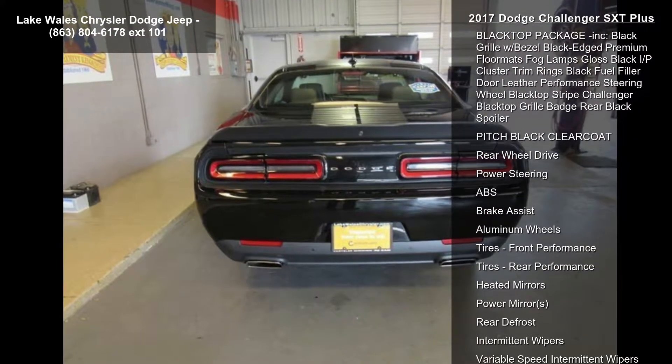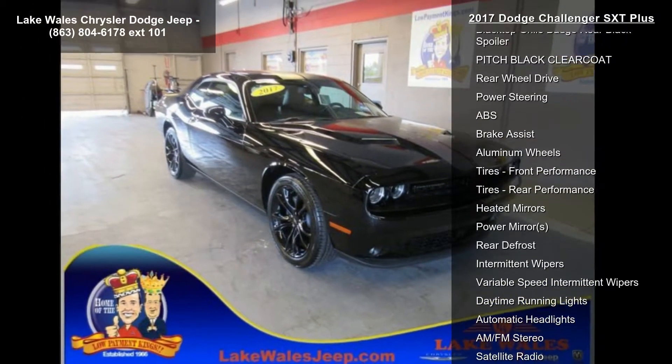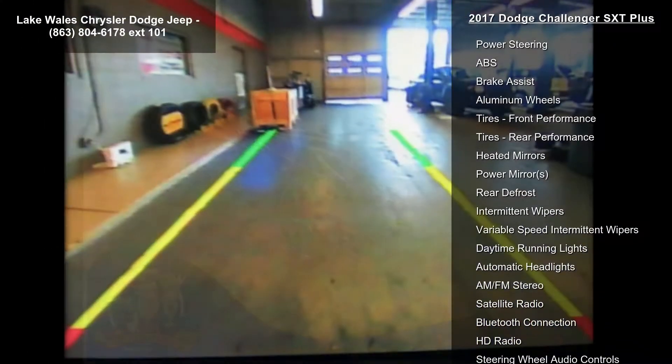Premium Sound Group included: 18-speaker premium audio system with Harman Kardon GreenEdge amplifier. Black Nappa Leather Sports Seat.